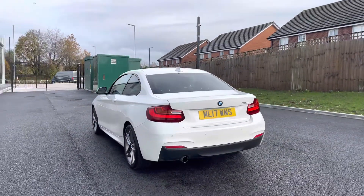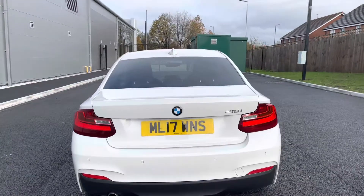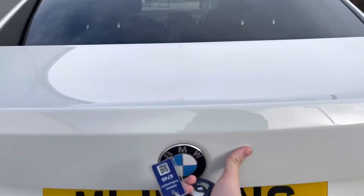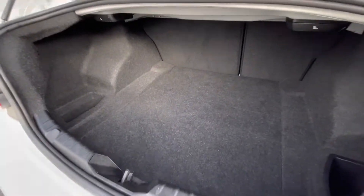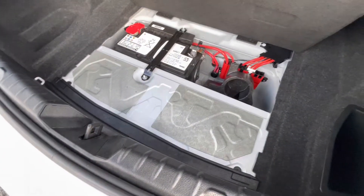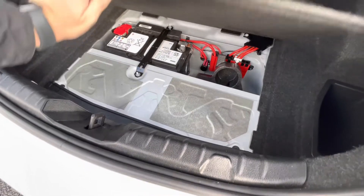It's a clean and well-maintained vehicle, and as we access the boot directly, you'll notice you get access to a fairly spacious boot. It's quite long for this class of car — you can fit things like a weekly shop inside. Just underneath, there is your battery.